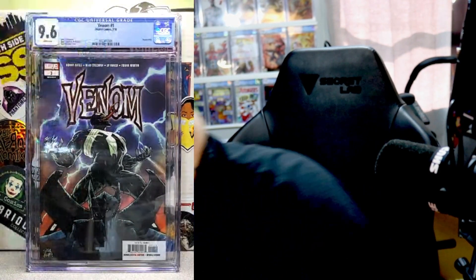Book number five — Venom number one from the Donny Cates run. We're hoping for the 9.8. If it's anything lower, it's going to be for sale, so make sure you check out Whatnot and Instagram. Let's see what we get. 9.6. Awesome book though — I love this run of Venom.